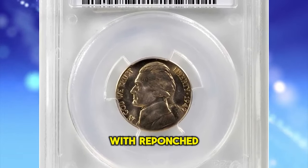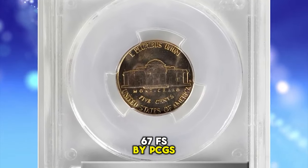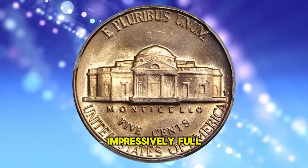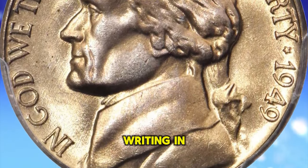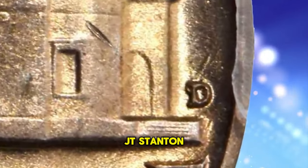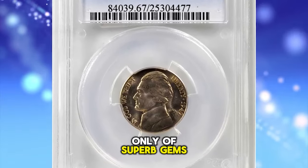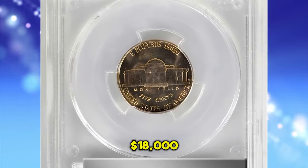1949-D Jefferson Nickel with repunched mint mark D over S, graded mint state 67 FS (full steps) by PCGS. A beautiful superb gem — iridescent champagne apricot toning blends with billowy mint luster. Impressively full in striking detail, both sides are expertly preserved and expectably smooth for the assigned grade. Writing in the 6th edition, Volume 1 of the Cherry Picker's Guide, Bill Fivas and J.T. Stanton describe this variety as quite rare in mint state and highly sought after. Were the authors speaking only of superb gems such as this, the more appropriate description would be very rare. This 5-cent piece ended up selling for $18,000.